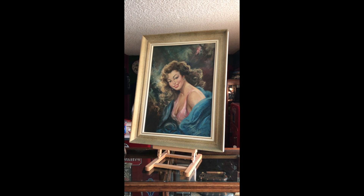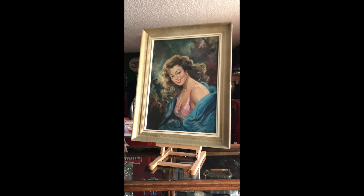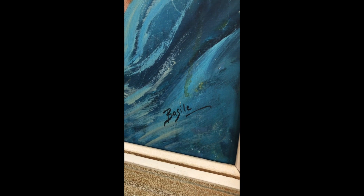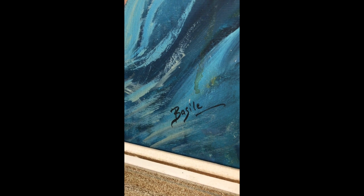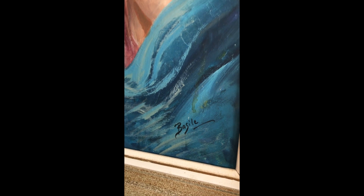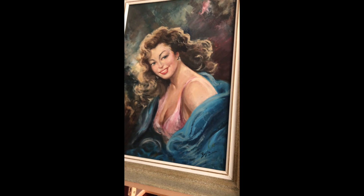What we have here is a really nice original oil painting of an unknown artist. I've done all kinds of research, as much as I could do on paintings, and could not really find this artist — Basil or Bajil, I'm not quite sure. But anyways, it's a really nice original oil painting of a really pretty lady with a great smile.